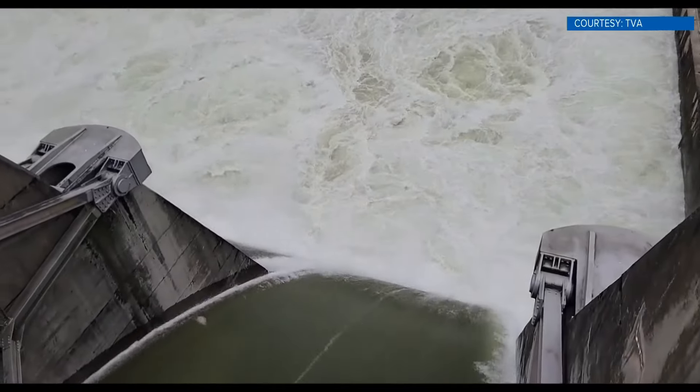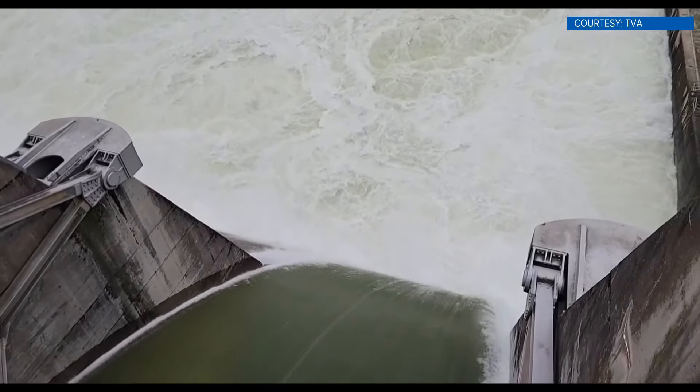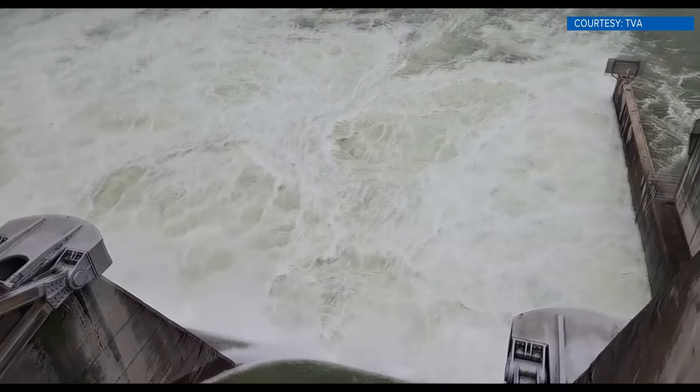TVA says the Douglas Dam released 450,000 gallons of water per second on Sunday. That's a record.